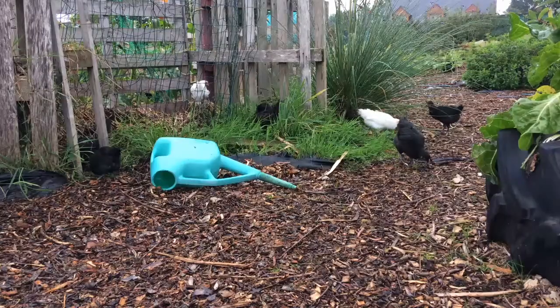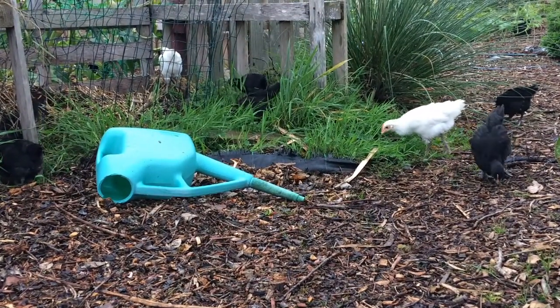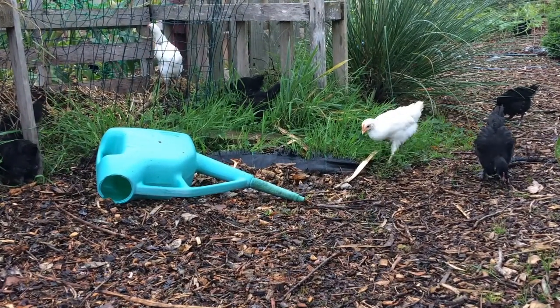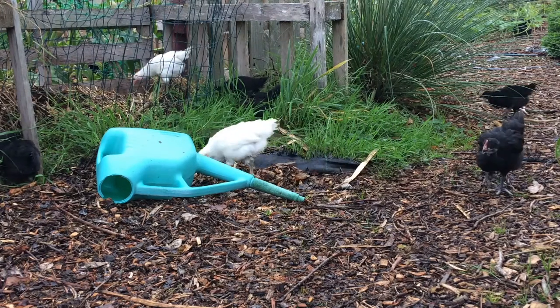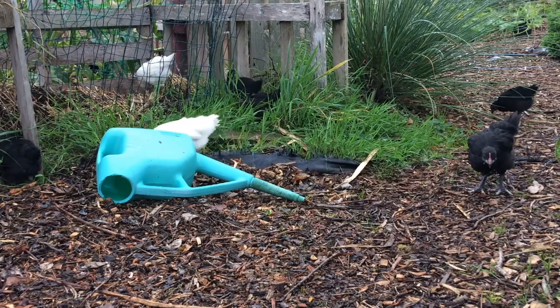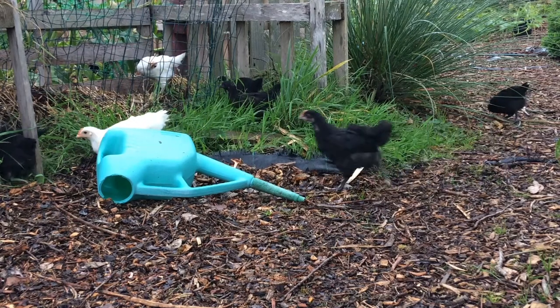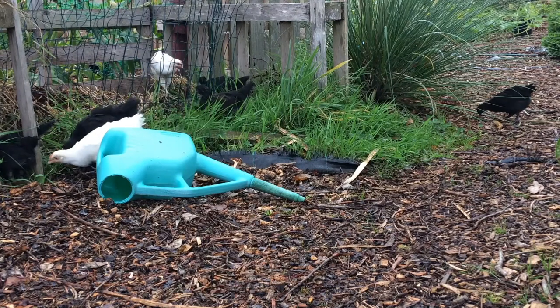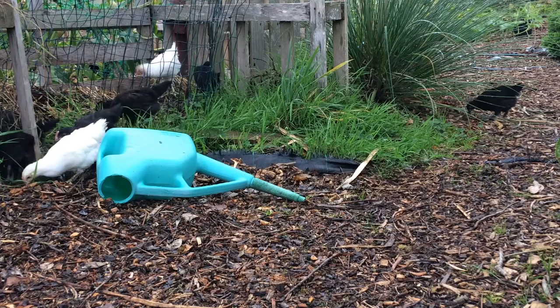They are having a whole whale of a time. I would go and move the watering can, but if I do that they will get frightened off from what they're doing. These little chaps and chapesses are now six weeks old and another couple of weeks and they can go and join the main flock.